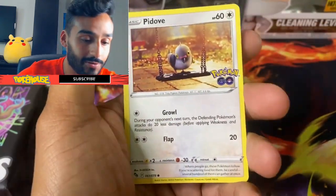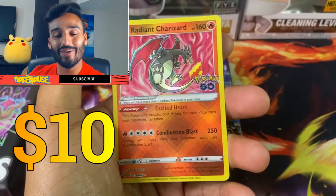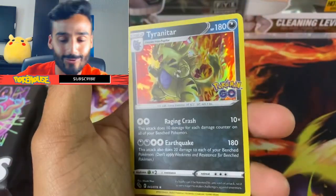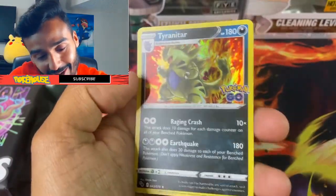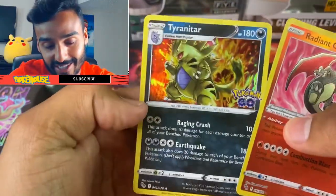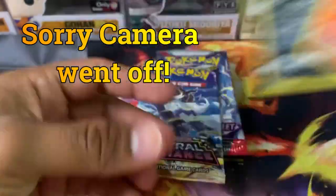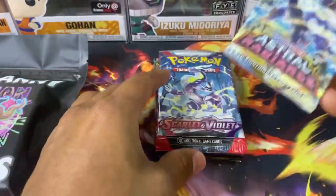Got a Bibarel and Pidgey. We got a Radiant Charizard right off the bat from our first pack! And we got a Tyranitar Holo — it's a really cool Tyranitar. I just got some Obsidian Flames vibes because I know these two are going to be two big Pokémon.